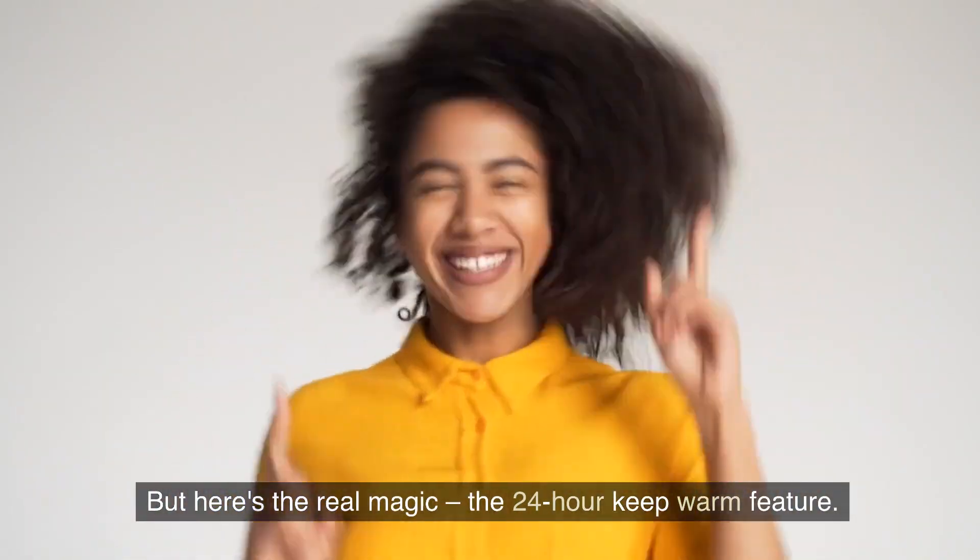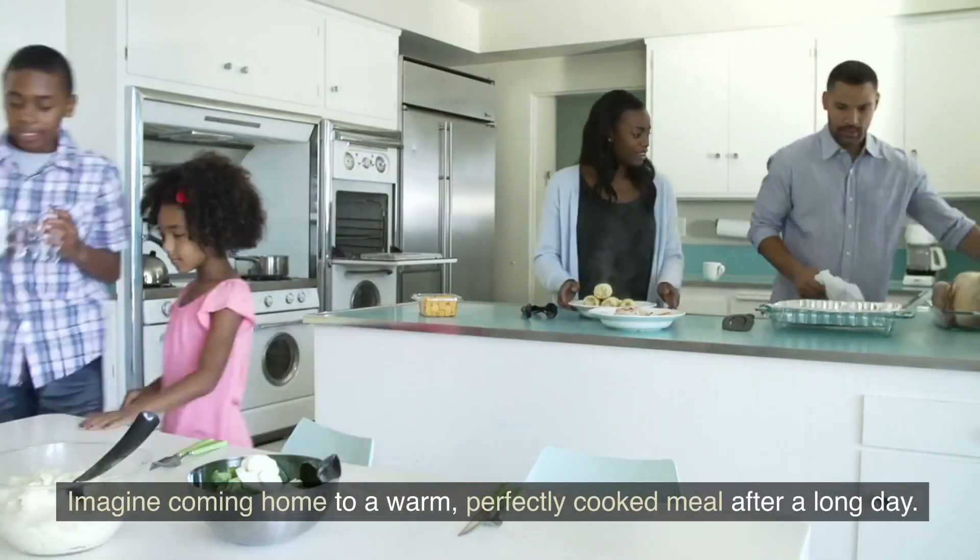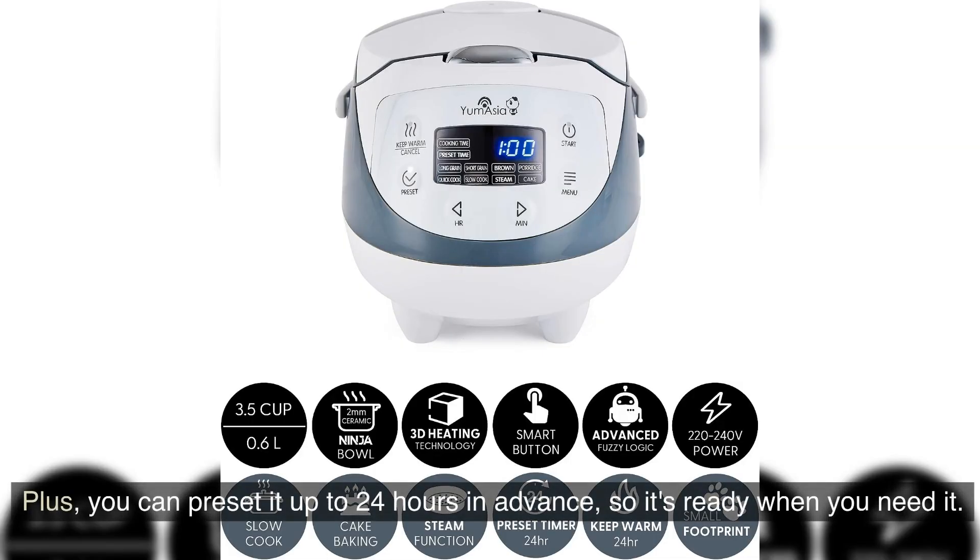But here's the real magic: the 24-hour keep warm feature. Imagine coming home to a warm, perfectly cooked meal after a long day. Plus, you can pre-set it up to 24 hours in advance so it's ready when you need it.